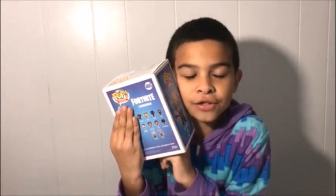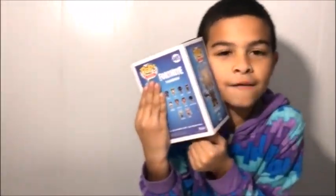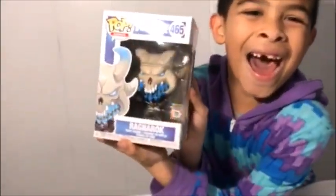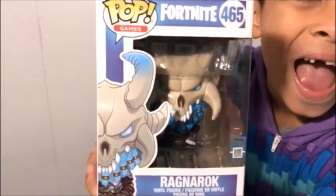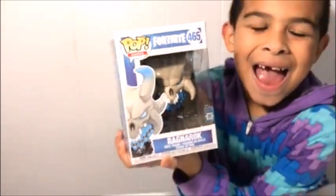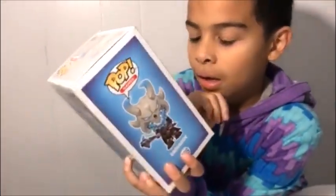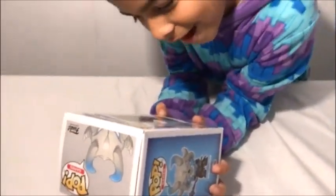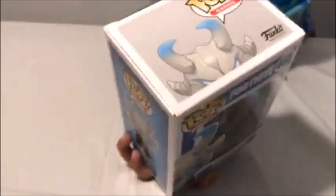Hey guys, I forgot to show you one more pop that my lovely Nana bought me. That's a cool pop, man — I like that pop a lot. I'm gonna keep it in the box. Who bought you that pop? My lovely Nana. And his name is — let me see the name again — Ragnarok, something like that.